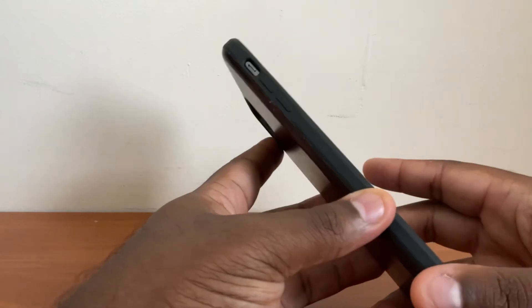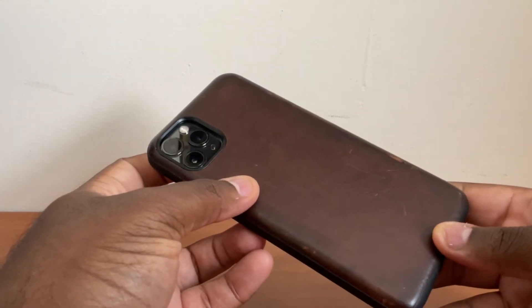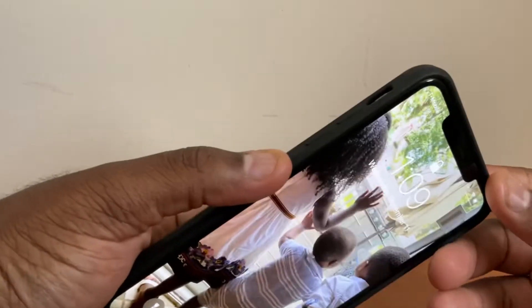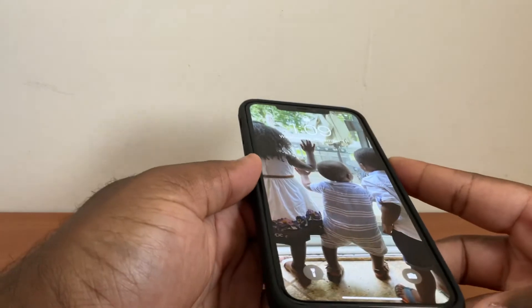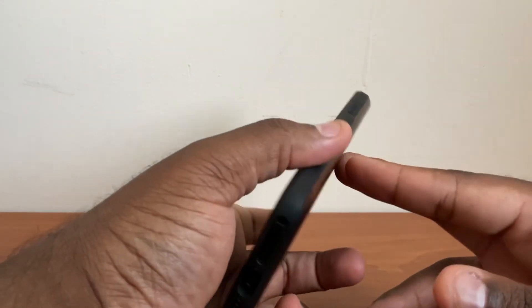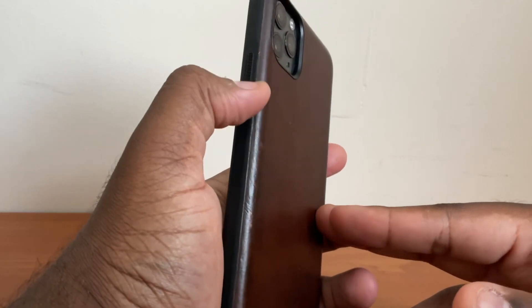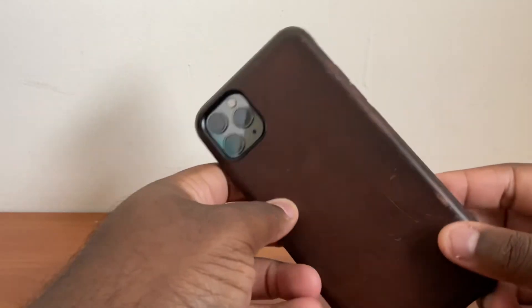The next case is Nomad's rugged case, which you can find for $50 on Nomad's website. Honestly, I don't think there is a YouTube tech reviewer that does not have a Nomad product on their desk, whether it's their charging station, Apple Watch band, AirPods case, or the iPhone case I have here in my hand. Nomad makes great products. If you like Apple's leather case but are a bit concerned about it being too slippery or not offering enough protection, then you'll probably like Nomad's rugged case instead.